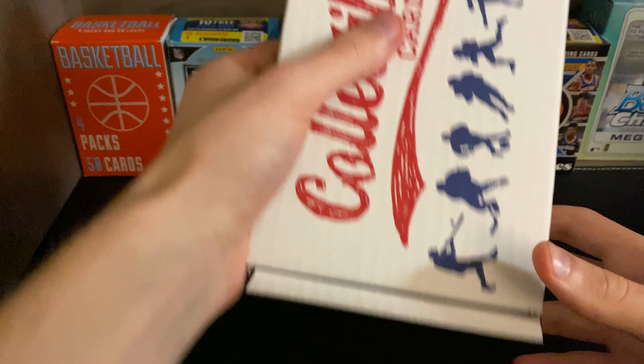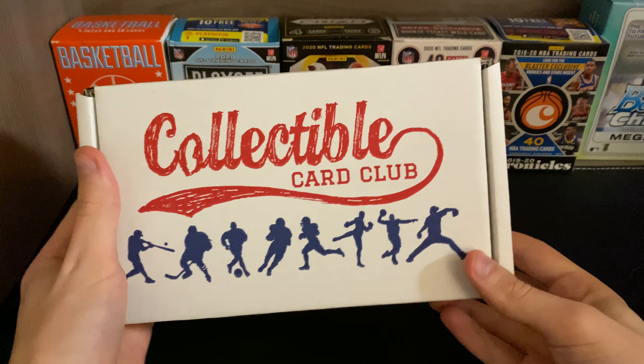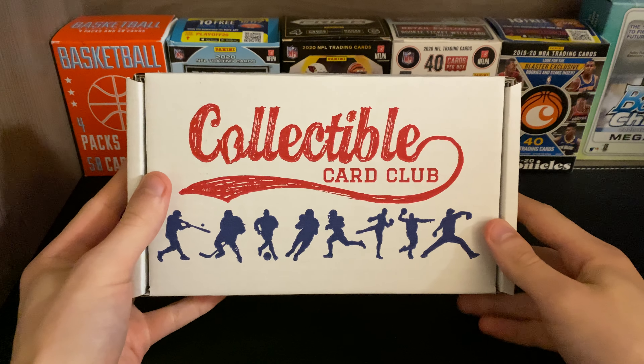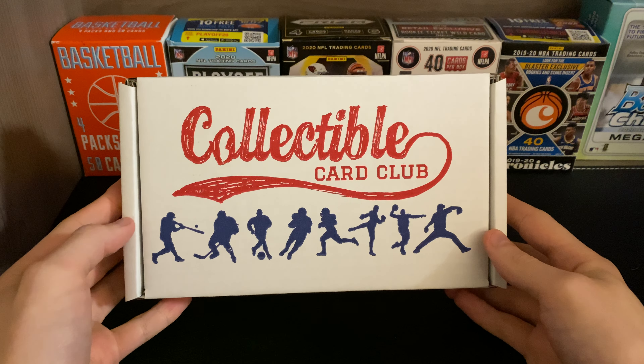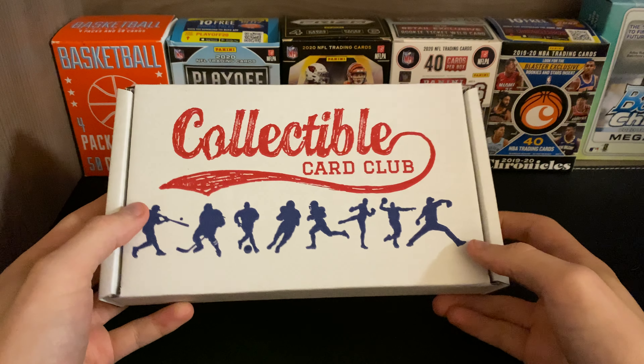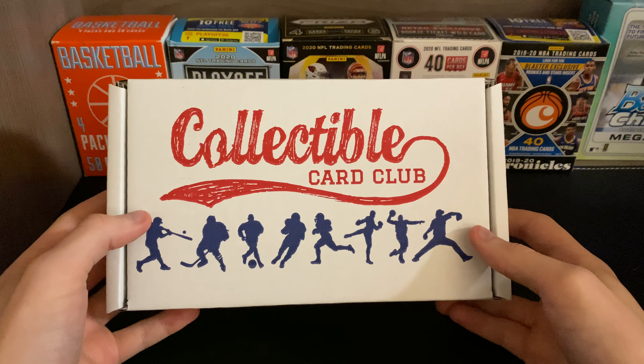So this is the Collectible Card Club. I will leave in the description below a link to the website. If any of you watching would like to subscribe to the Card Club and receive these monthly boxes, it'll be there linked for you below.